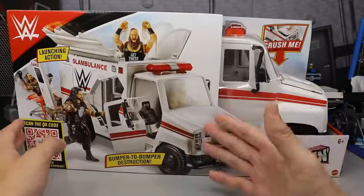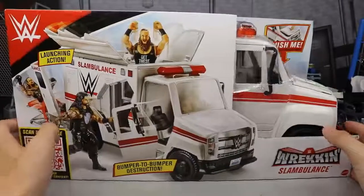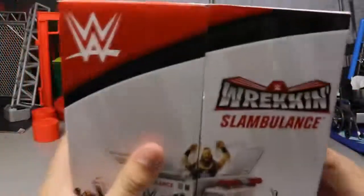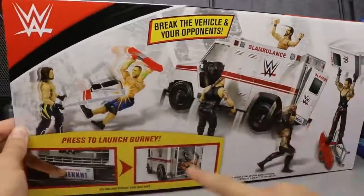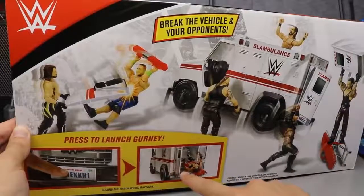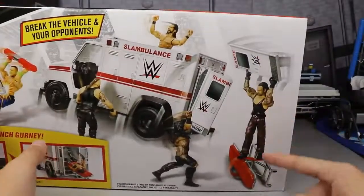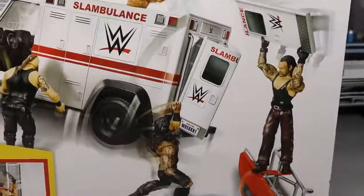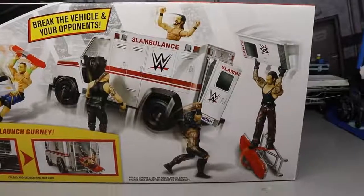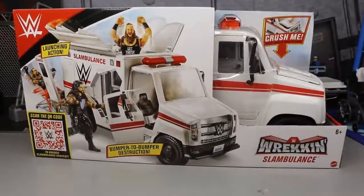On the front packaging you have a viewing window with the ambulance, and the front of the ambulance sticks out. On the back of the packaging it says 'Wrecking Slambulance' and shows another image. It says 'break the vehicle and your opponents, press to launch gurney.' Braun Strowman is shown flipping the Slambulance, and Undertaker is standing on top of the stretcher throwing the door at Roman Reigns — WWE logic right there.